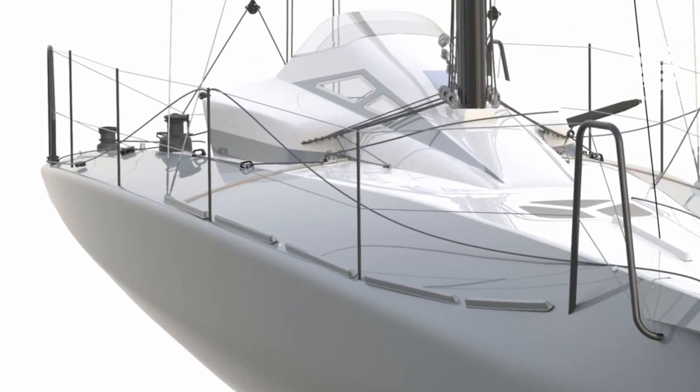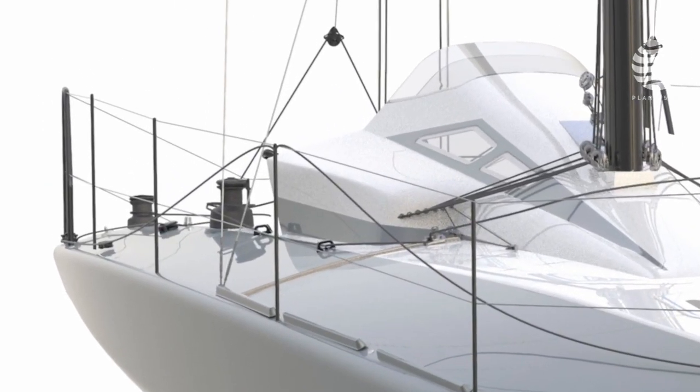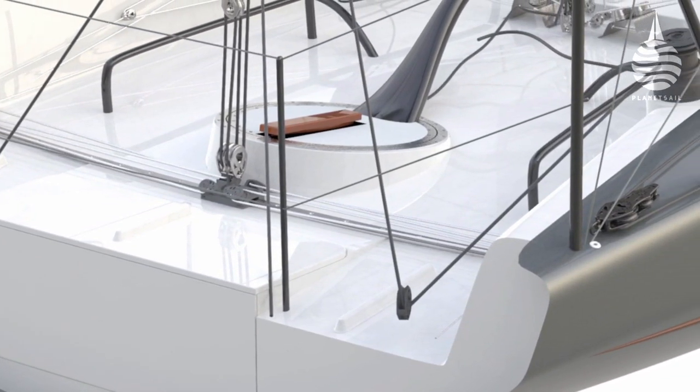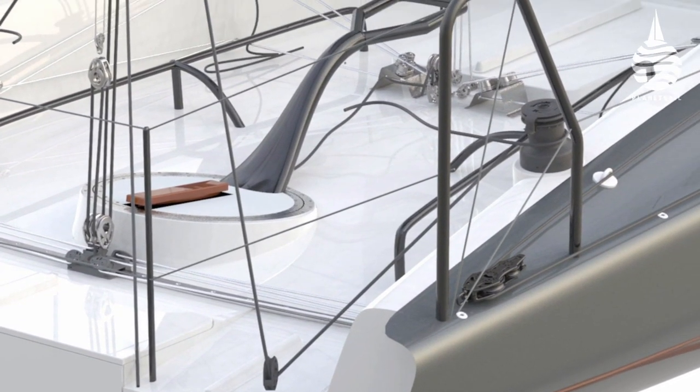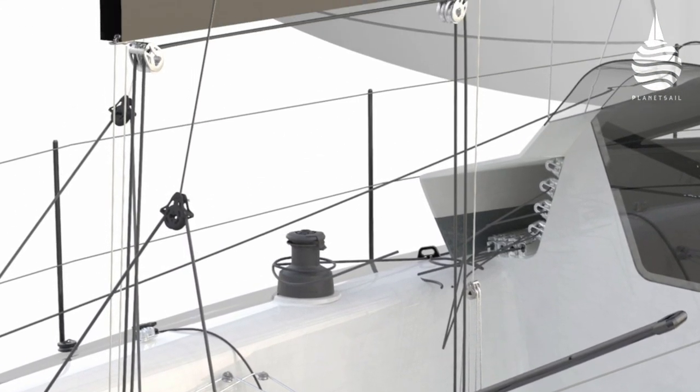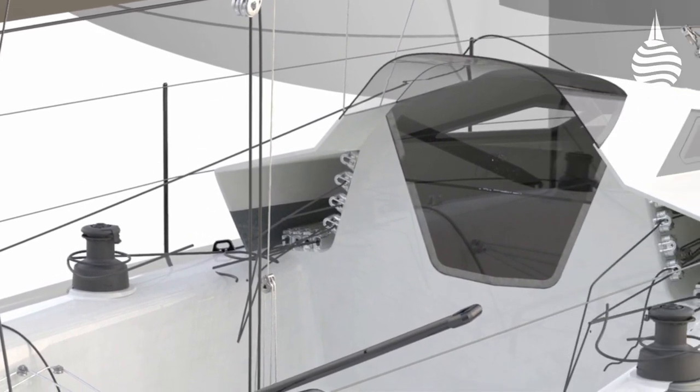Her looks say plenty about what this design concept is aimed at. But there's more to this design than hard chines, narrow waterline beam, and a dreadnought bow. At just over 1,500 kilos, she's around half the weight of other similar IRC designs.